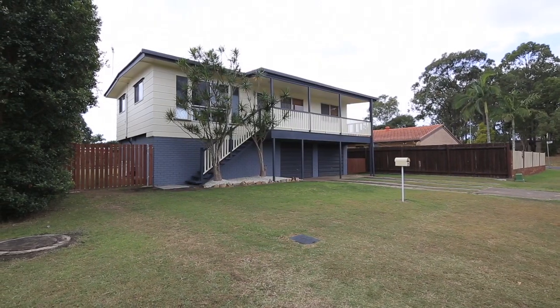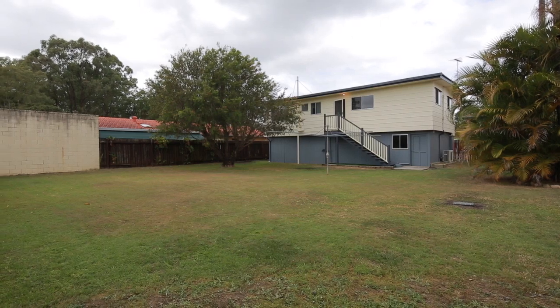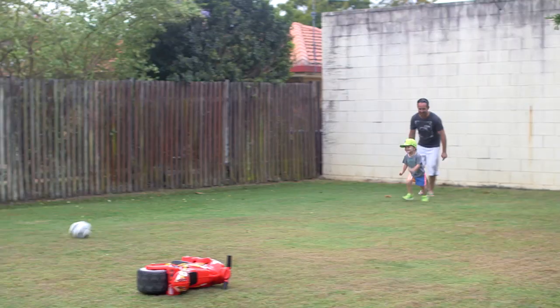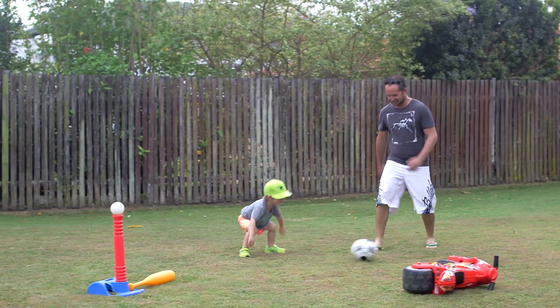So you guys have been here for a while now, I think almost a decade. When you were originally looking around, what attracted you most to the property? It was close for me to get to work via the Gateway, Sandgate Road, Gympie Road — that was good for getting to work. And I liked the side access for my cars and boats getting out the back, big backyard for the boys. It was low-maintenance, didn't have much to do when we came here.